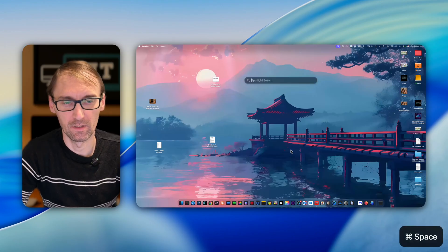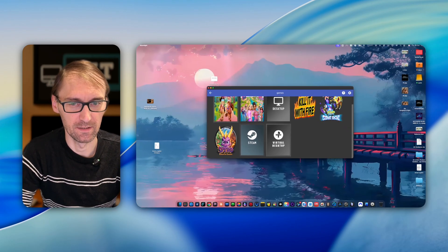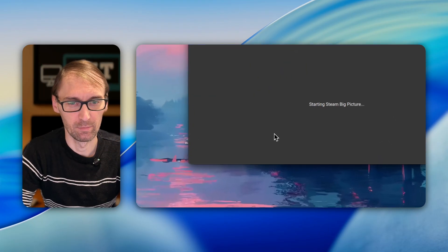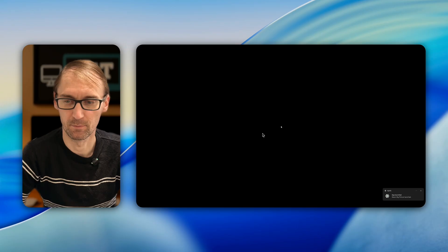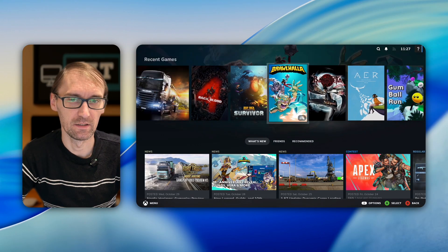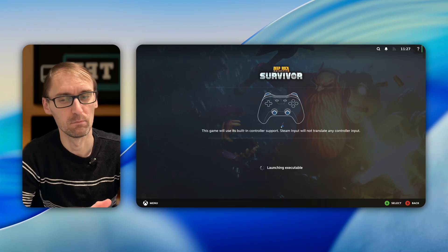So in my computer I'm using the application called Moonlight to connect to my server. You can select games here. I can open Steam and it will open in big picture mode — it's like playing on a Steam Deck. I have all of my games here and I can just play, for example Deep Rock Galactic Survivor, which is a really good game.